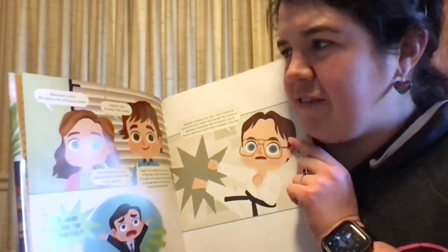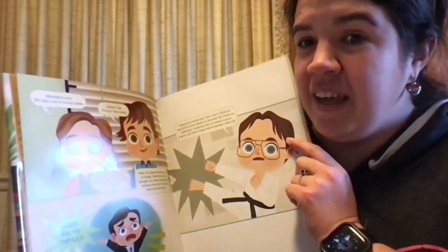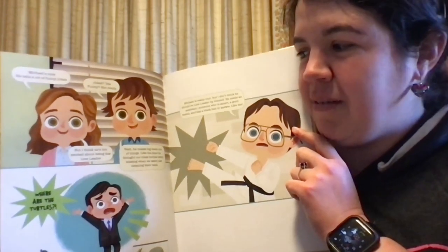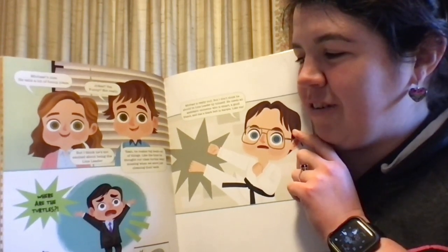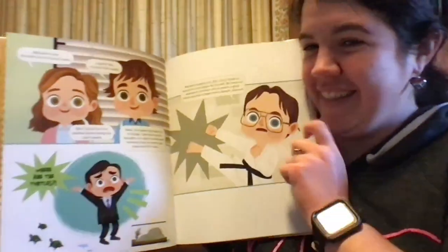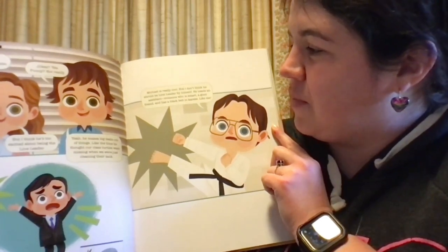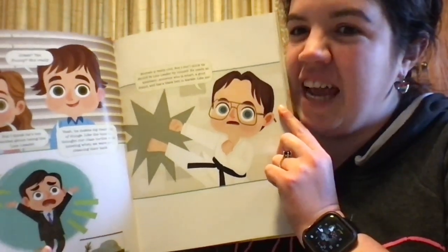"Michael's nice. He tells a lot of funny jokes." Jokes? Funny? Not really. "But I think he's too excited about being the line leader. He makes these big deals out of things, like the time he thought our class turtles went missing when we were just cleaning their tank." Where are the turtles? "Michael is really cool, but I don't think he should be line leader by himself. He needs an assistant. Someone who is smart, a good friend, and has a black belt in karate, like me."